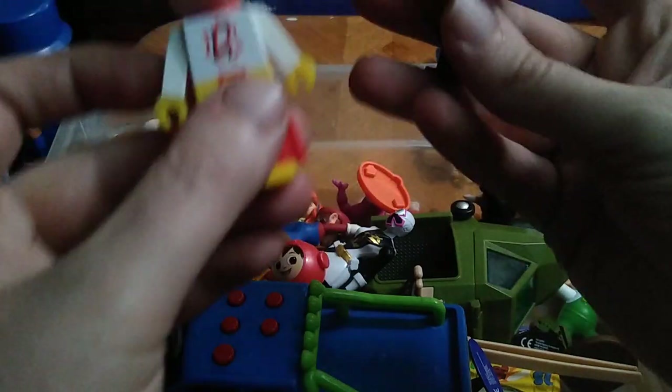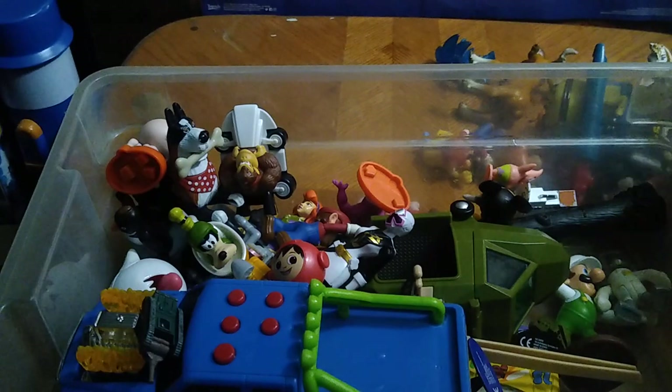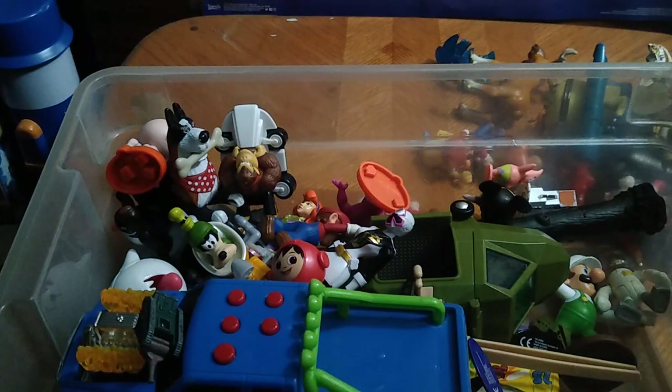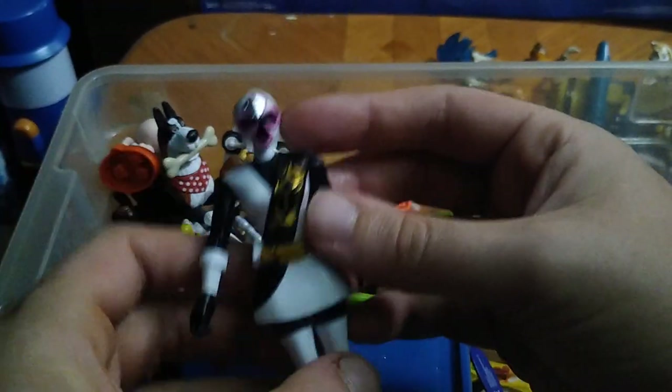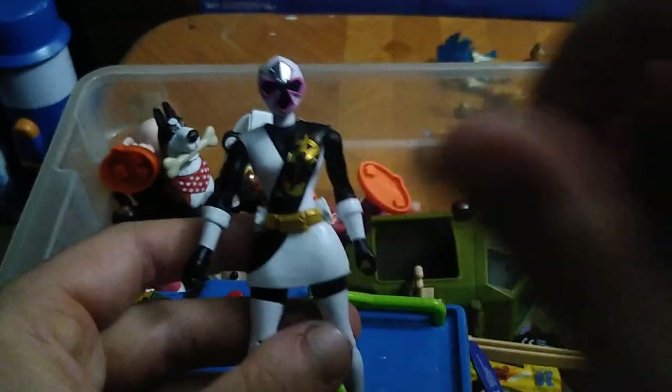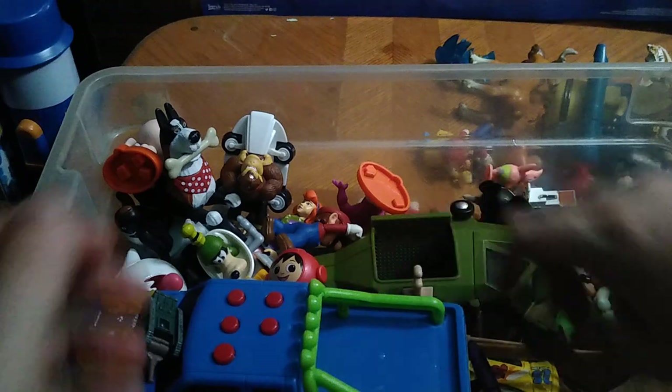Another Roblox superhero and this little panda cowboy. I pick up a lot of retro figures, and this one is from a Power Rangers line I know well — it's the Power Rangers Ninja Steel White Ranger. So glad to have her in the collection.